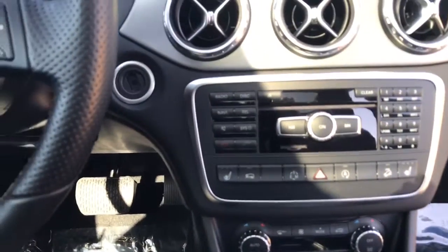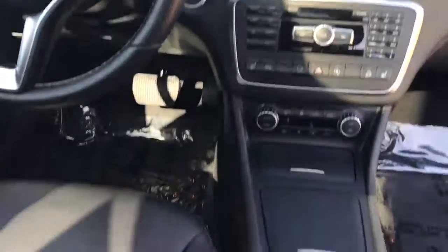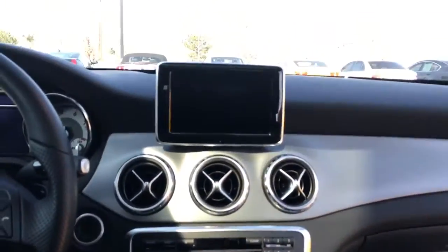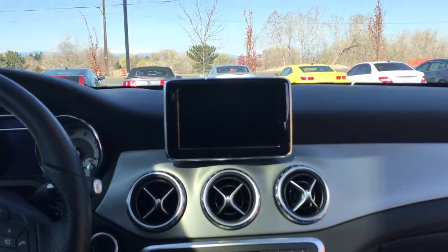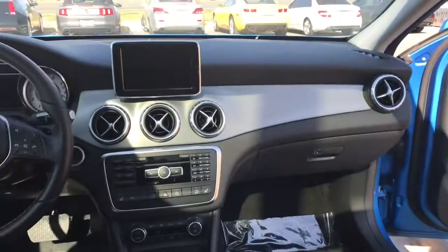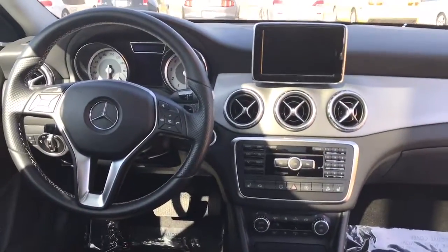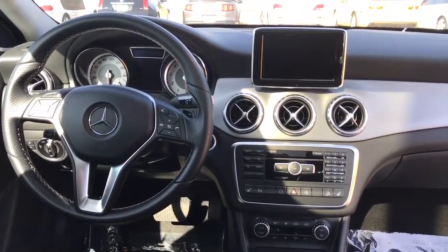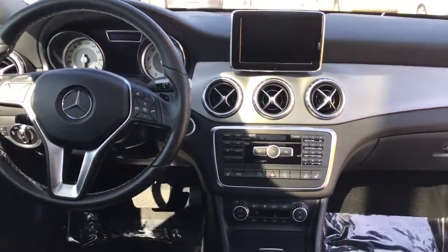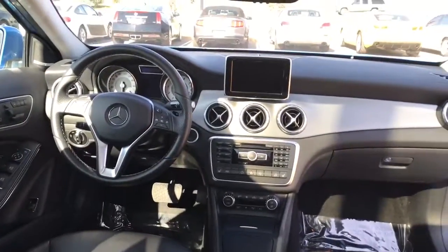Super cool car, in great condition. There's your toggle to run your screen in the middle. If you have any other questions, once again, my name is Lewis from Infinity of Denver. You can reach me at 720-255-3581. Take care and have a great day.